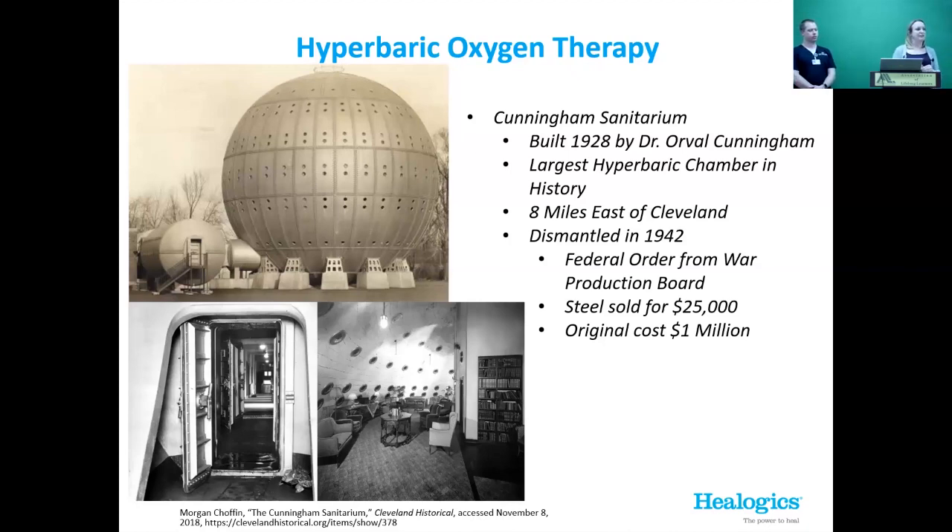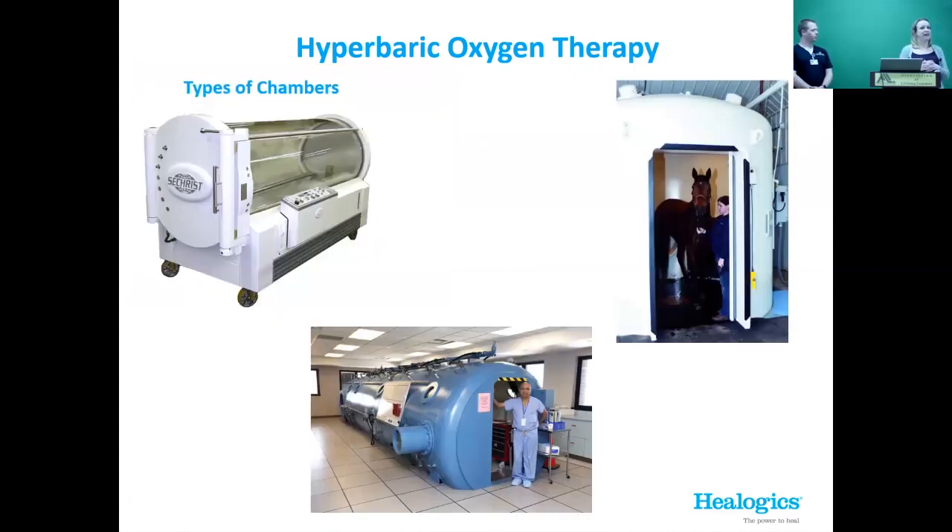It didn't cure everything — hyperbarics can help a lot but doesn't cure all. It was very expensive to run. He ended up selling it for about a million dollars to a gentleman who tried to continue it as an oxygen therapy spa, which didn't go well. They tried to turn it into a regular hospital, which also wasn't sustainable. Eventually it was dismantled in 1942 and the steel sold for $25,000 — quite a loss from the original 1928 cost of $1 million.